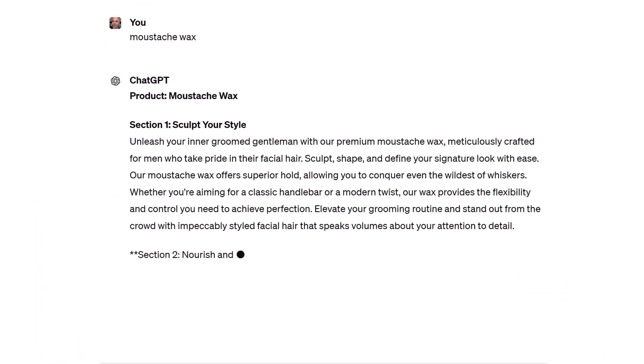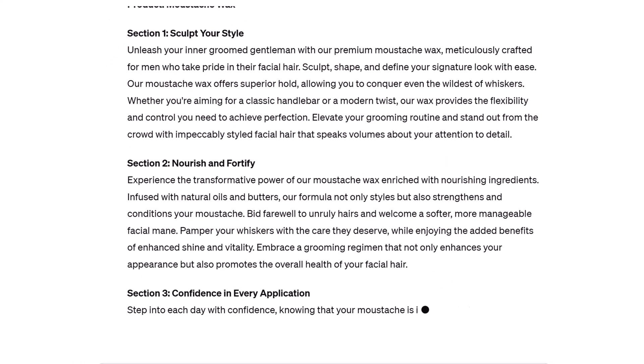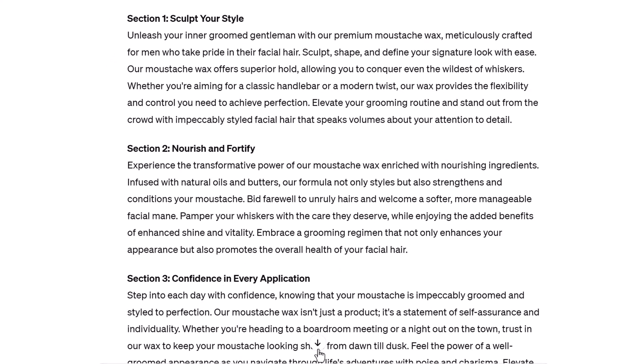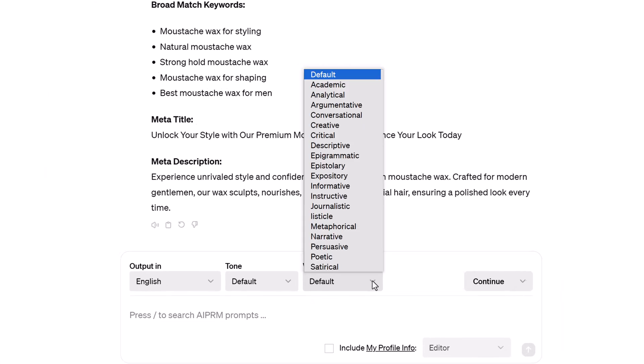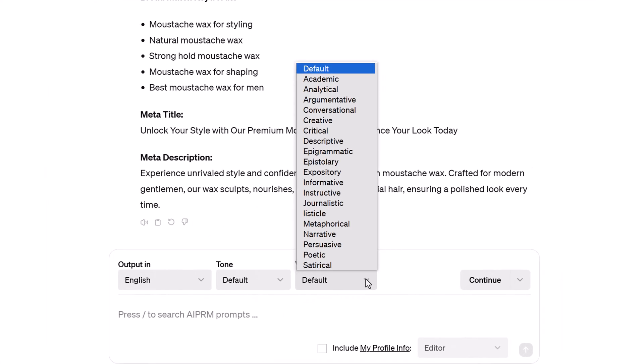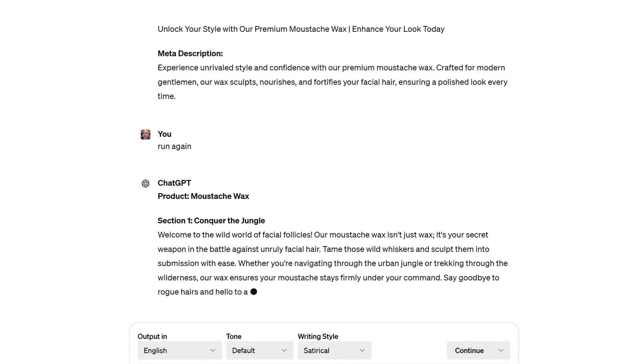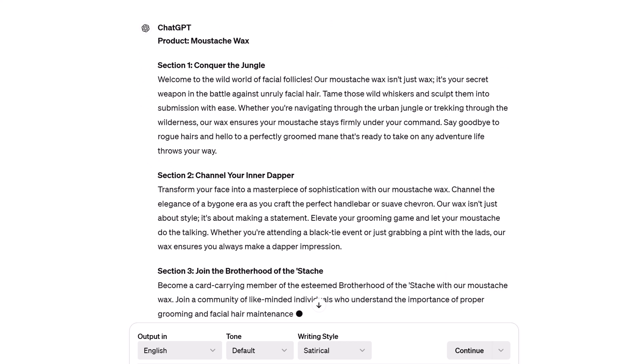ChatGPT generates suggested copy. Be sure to run several iterations and then cobble together the best pieces from each run. If you have a paid plan, click the Writing Style button and experiment with different tones. That's it. Now you know how to create dazzling product descriptions with AI PRM.